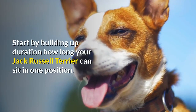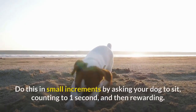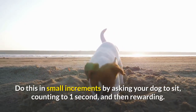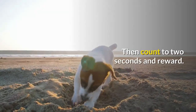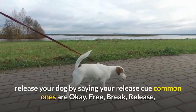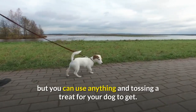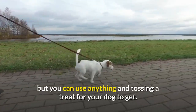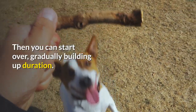Start by building up duration — how long your Jack Russell Terrier can sit in one position. Do this in small increments by asking your dog to sit, counting to one second, and then rewarding. Then count to two seconds and reward. At this point, release your dog by saying your release cue — common ones are 'okay,' 'free,' 'break,' or 'release' — and toss a treat for your dog to get. Then start over, gradually building up duration.